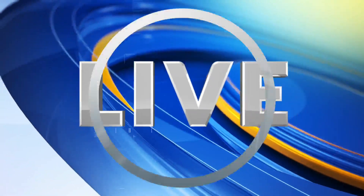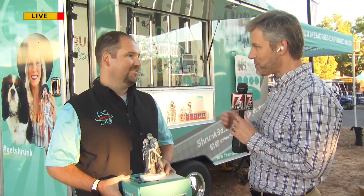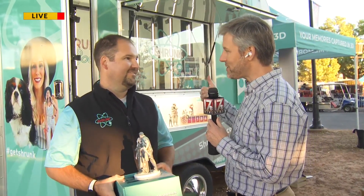All right, back out here live at the North Carolina State Fair in Raleigh. I'm in front of the Shrunk 3D Raleigh Durham booth, kind of a newer technology. Eric, the owner, is with me. We were visiting a couple weeks ago — you came out and we made one of these for me. But people themselves can do it at the State Fair. Tell me a little about how it works.